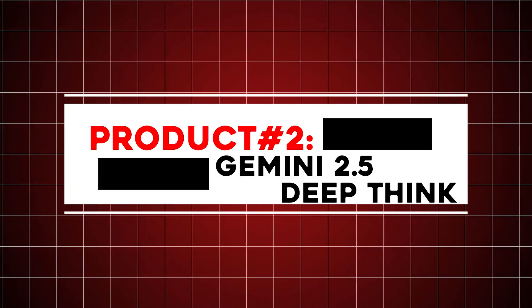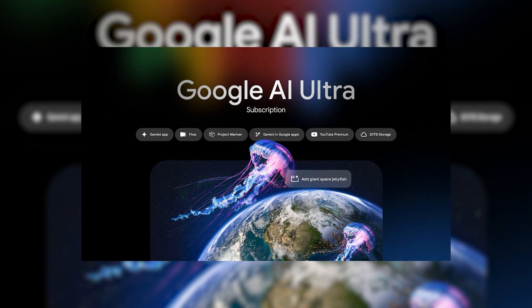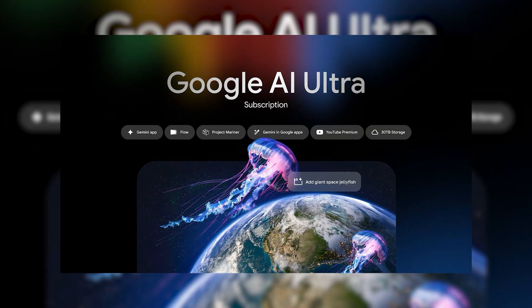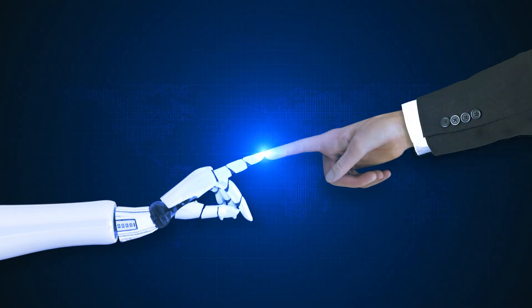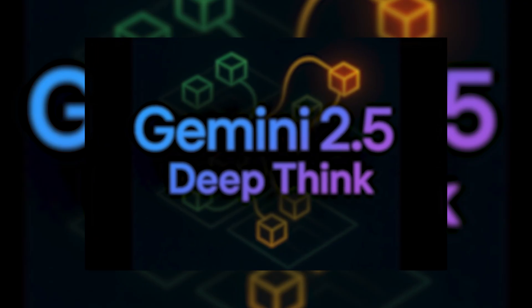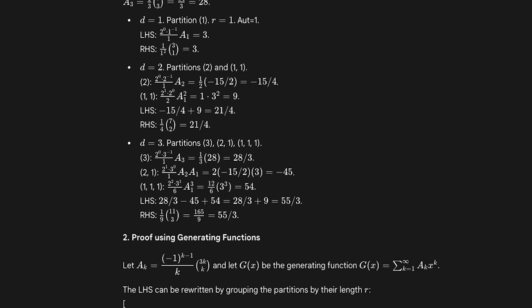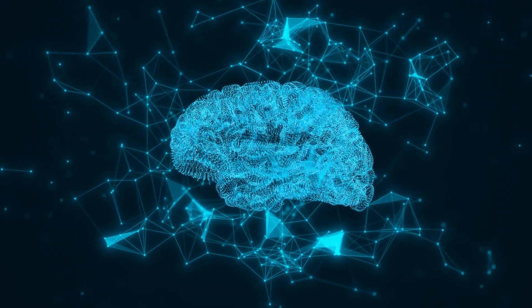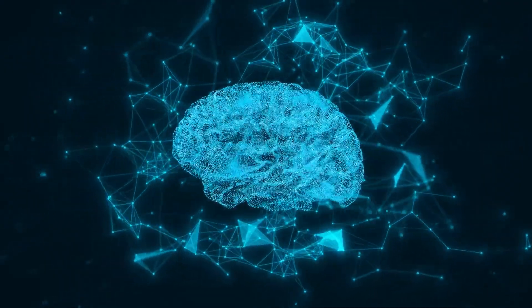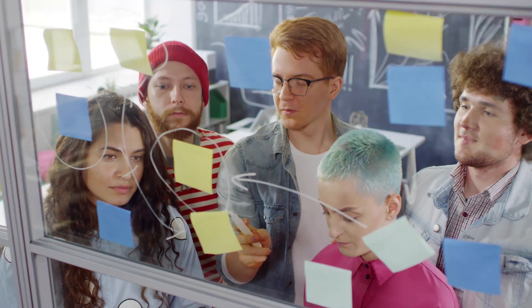Product number two: Gemini 2.5 DeepThink. Now available to Google AI Ultra subscribers, it is a huge step forward in AI reasoning. Unlike older models that follow a straight path, DeepThink uses parallel reasoning — meaning it can create, test, and refine multiple ideas at the same time. This works like human brainstorming, where different thoughts are explored, revisited, and combined to find better answers.